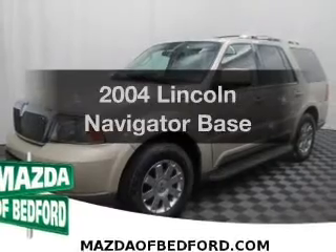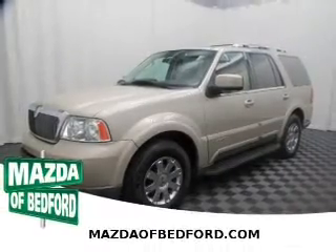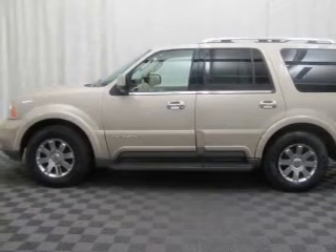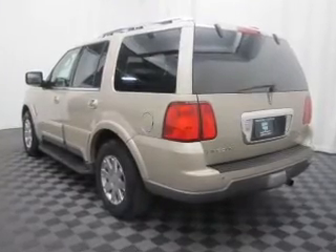Imagine yourself in this 2004 Lincoln Navigator. If you're looking for a first-rate auto, this one could be yours today. The powertrain includes four-wheel drive with a powerful eight-cylinder engine connected to a smooth-shifting automatic transmission. Premium wheels give a more luxurious look.